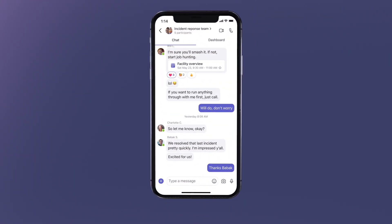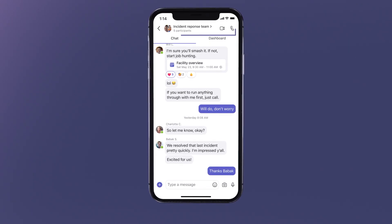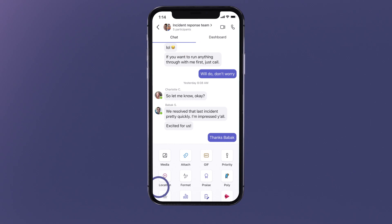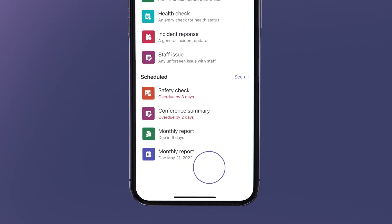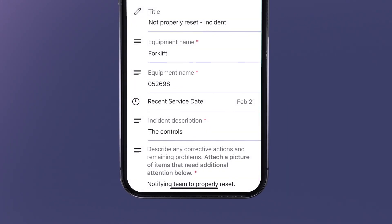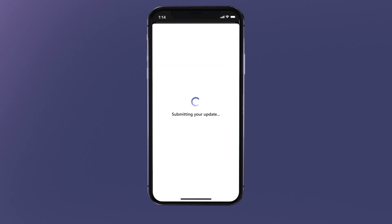Later in the day, Kaji notices that a machine wasn't reset during a shift changeover. She goes into the Incident Response Team group chat to alert them of the issue. Inside the group chat, she can easily access the Updates app and creates an Incident Response update for the group to see, without leaving the chat where they communicate on resolving these issues every day. Kaji fills out the Incident Response update and submits it right to the chat.